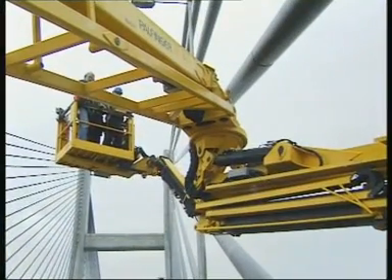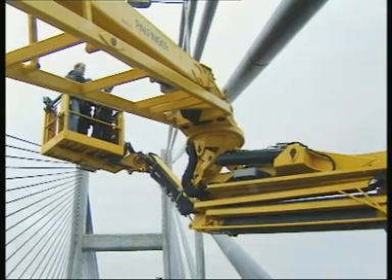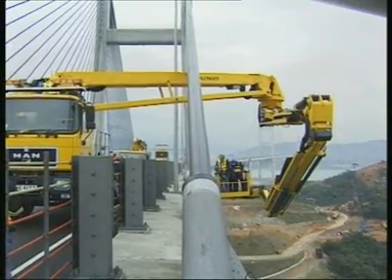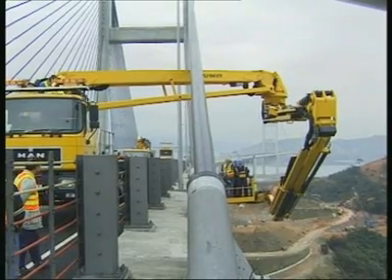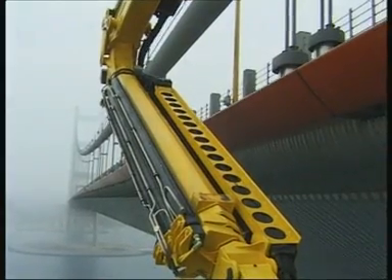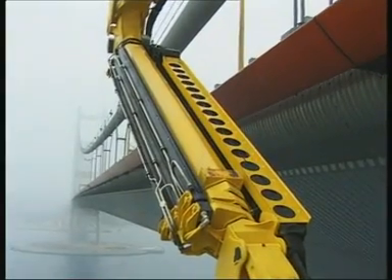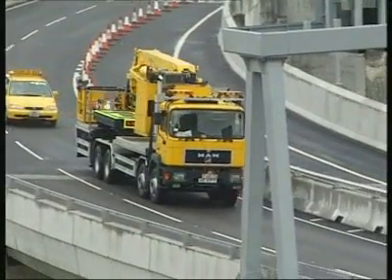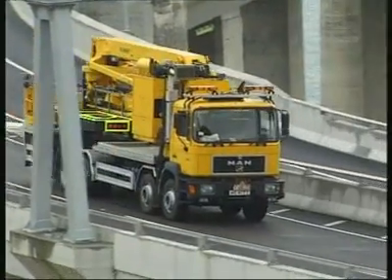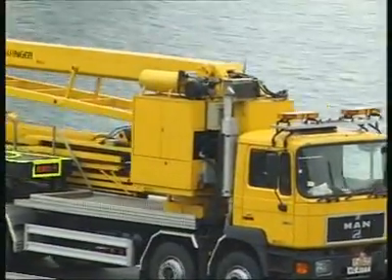The bridge inspection unit faces especially demanding requirements on its geometry and technical capabilities. Palfinger has developed the PB4 model to fulfill all the specialized and widely differing demands of both bridges' designs. The unit, built on an 8x4 MAN chassis, is very maneuverable and can be on the scene within a few minutes.